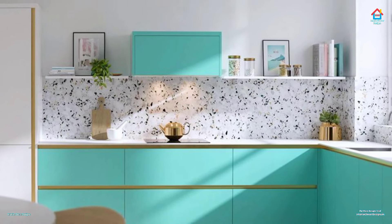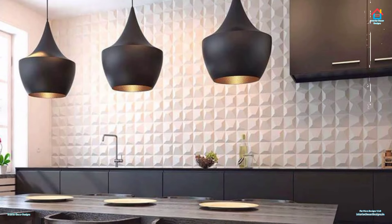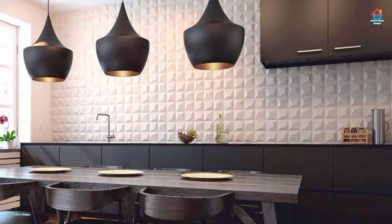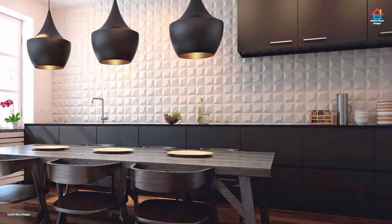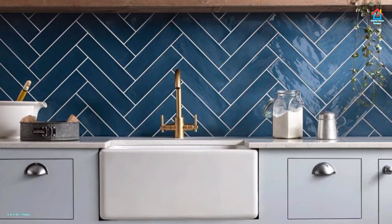Whether they are used on the walls, floors or as a splashback, the right tile can make a huge difference to your finished scheme. Though with such a large choice of styles, materials and budgets to choose from, it can be difficult to decide on a design.